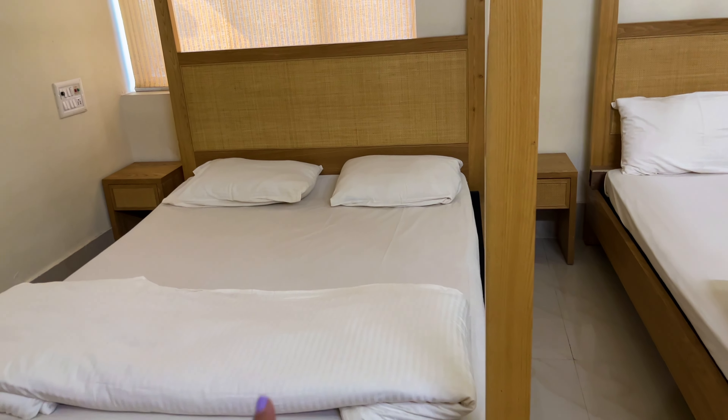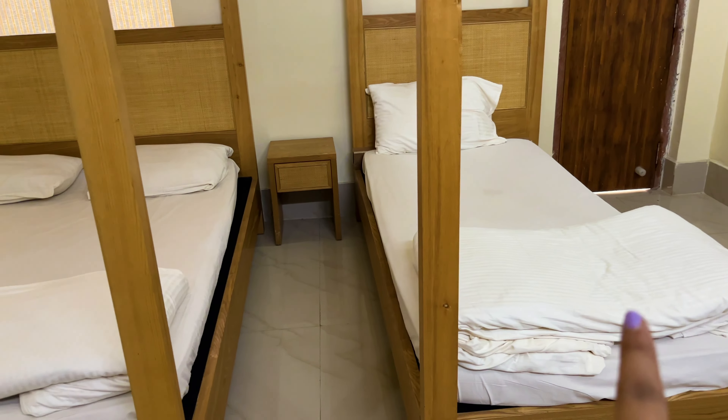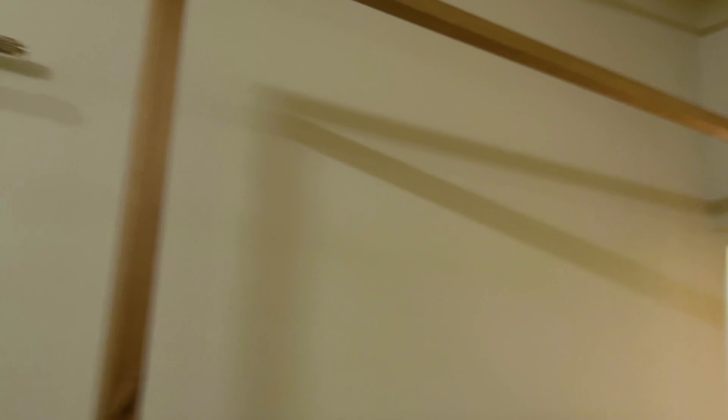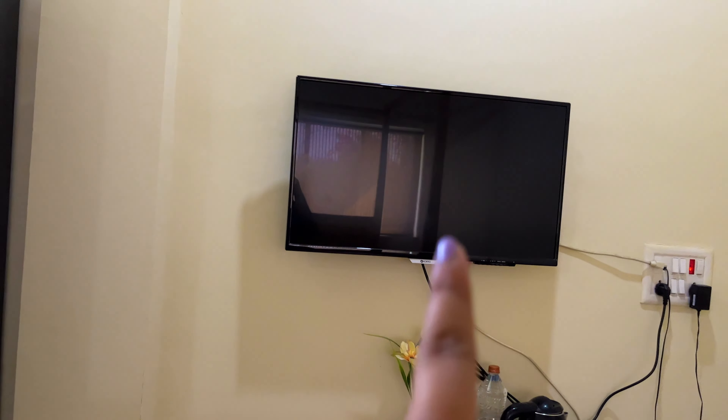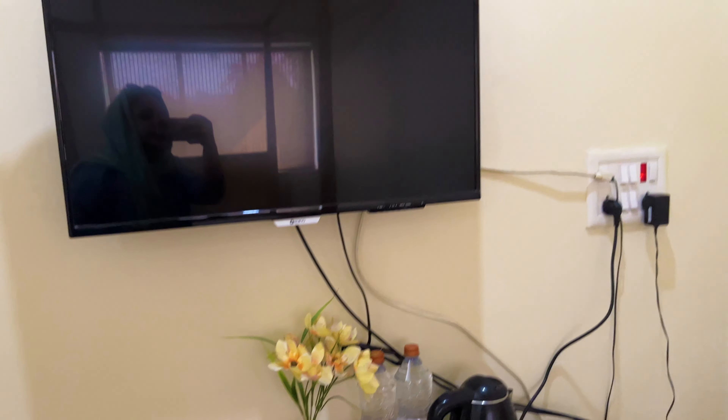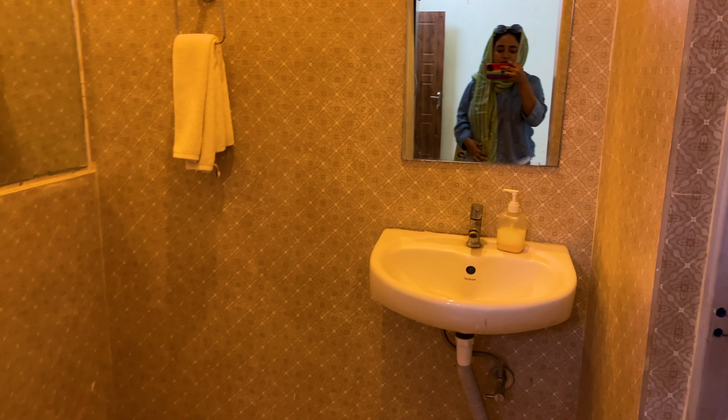So guys, this is the room. It's a beautiful room. There are two beds — one of them can be removed if needed. There's an AC, a door, a TV, a cupboard, a locker, and there's a tea, coffee, and electric kettle setup as well.